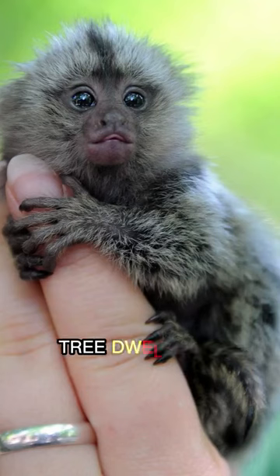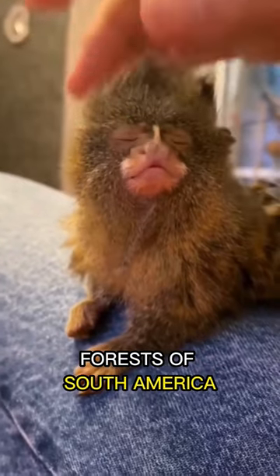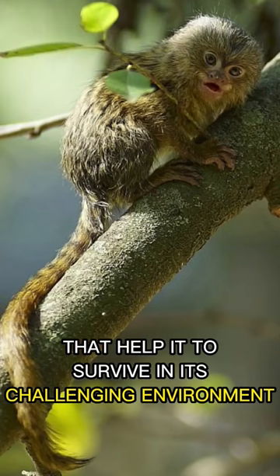The pygmy marmoset is a small, tree-dwelling primate that can be found in the rainforests of South America. Despite its tiny size, it has some incredible adaptations that help it to survive in its challenging environment.